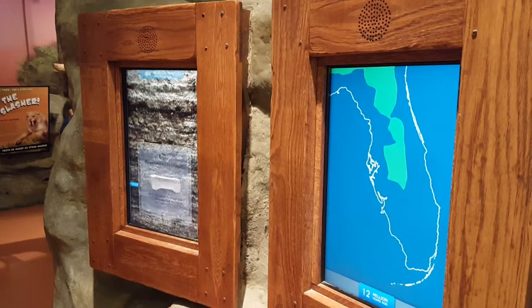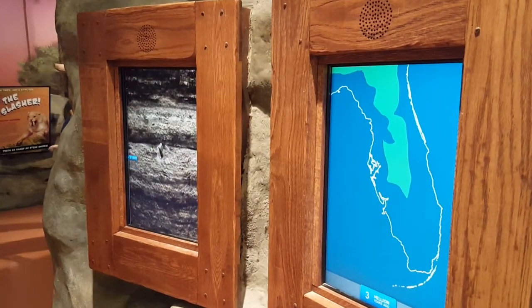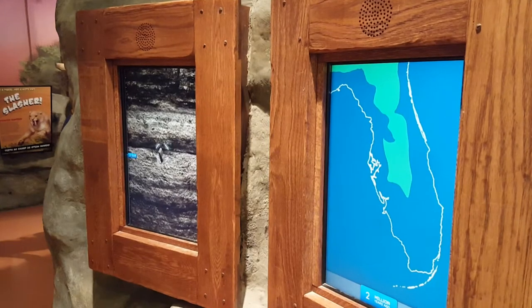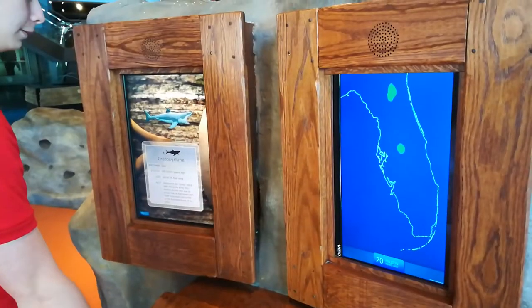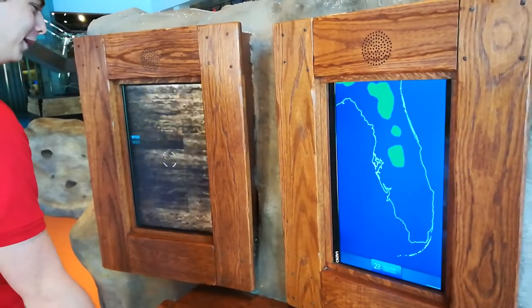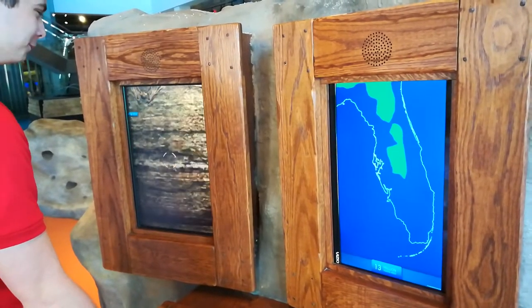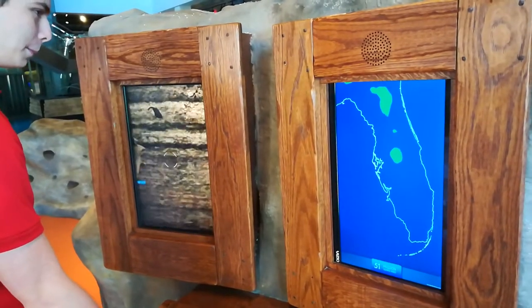You can use our fossil finder to explore Florida's ancient flora and fauna, or plants and animals. Use the large ball to scroll up or down. Scrolling up brings you closer to present day, whereas scrolling down will bring you farther and farther back in time.